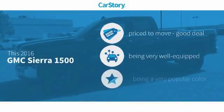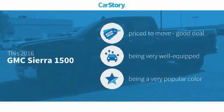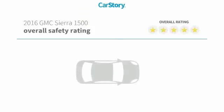Car Story Research indicates this vehicle as being priced below the average market price. Loaded with features with these ratings.